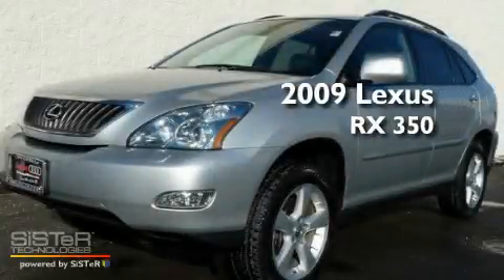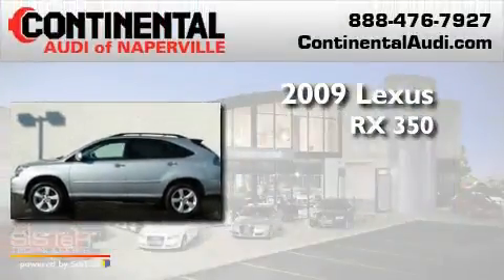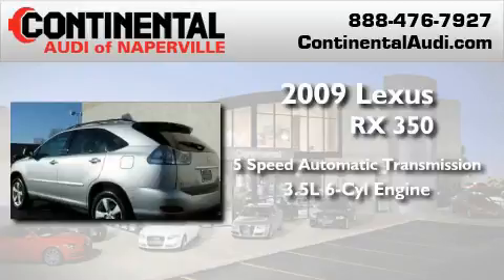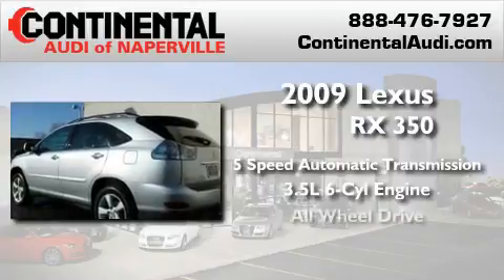This is a 2009 Lexus RX 350. This crossover has a 5-speed automatic transmission, a 3.5-liter V6, and all-wheel drive.